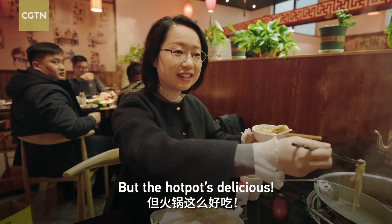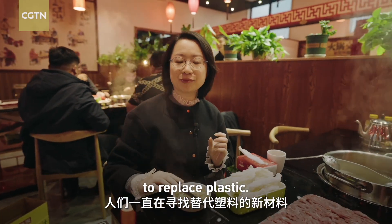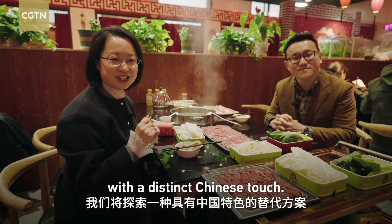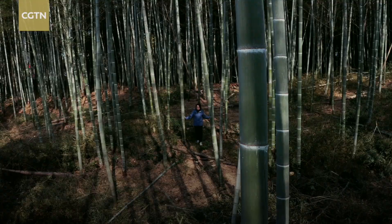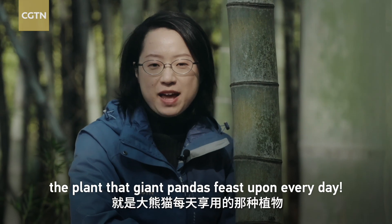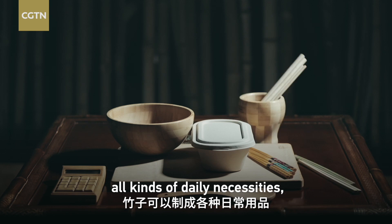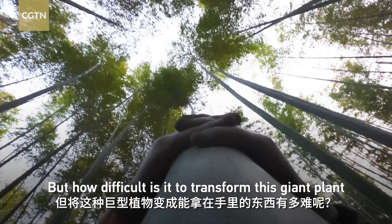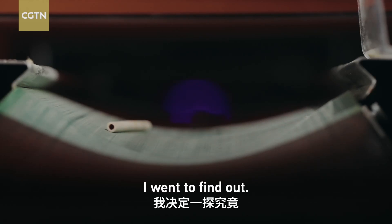But the hot pot is delicious. So what are we going to do? For years, we have been looking for a new material to replace plastics. And today, we are going to dive into an alternative solution with a distinct Chinese touch — and that solution is bamboo. Yes, the plant that giant pandas feast upon every day. Bamboo can be made into all kinds of daily necessities, like these drinking straws.